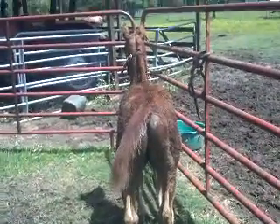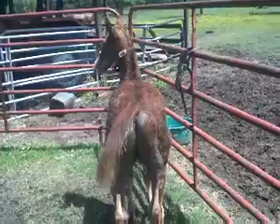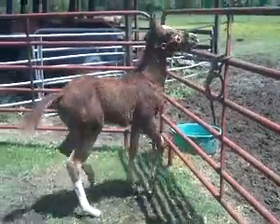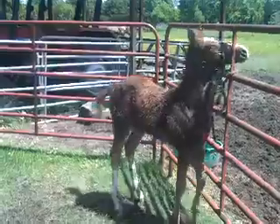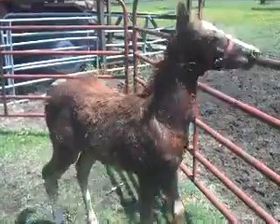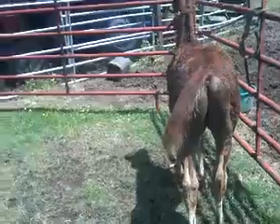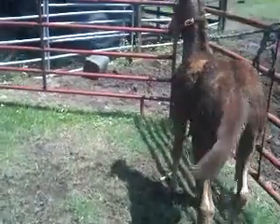There we have Scrappy Doo again. Today is April the 17th and this will be his actual first bath — first rinse, getting rinsed off. You can see he's a little intimidated by the water but we're going to try to make it work. Like I said, this is his first time so we're going to take it slow.